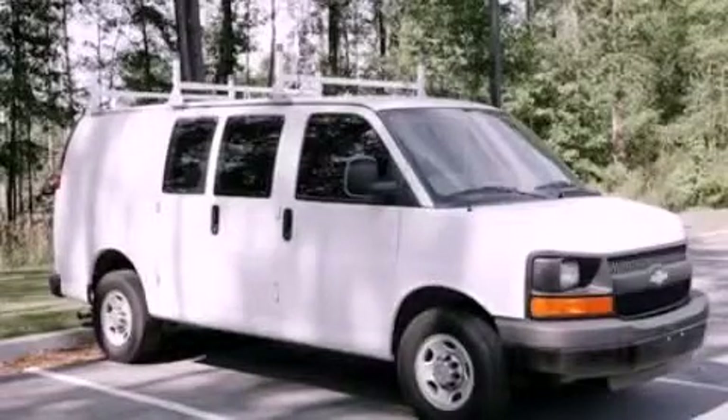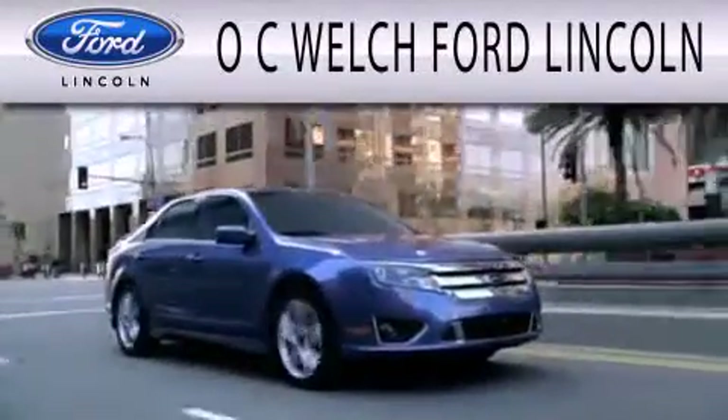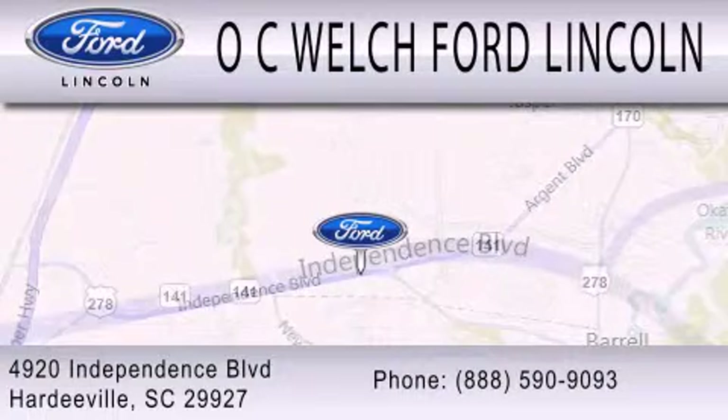Call or visit us right now and arrange your test drive today. OC Welch Ford Lincoln is dedicated to doing everything possible to ensure that the experience you have selecting your next vehicle is as pleasant as possible. We're located at 4920 Independence Boulevard in Hardyville.